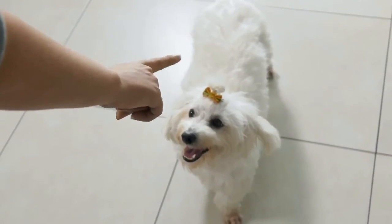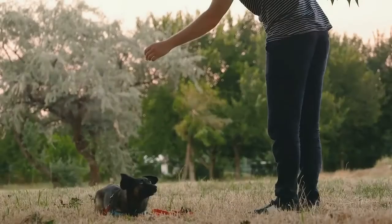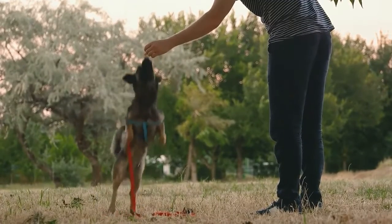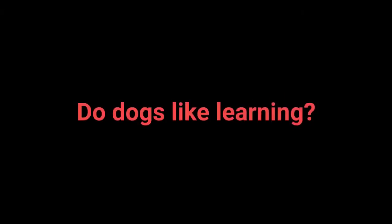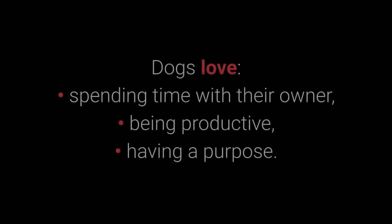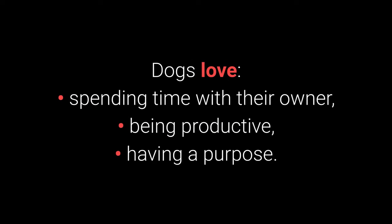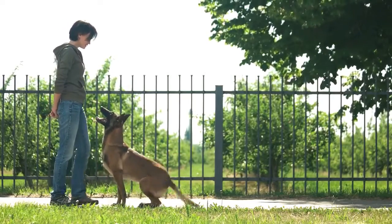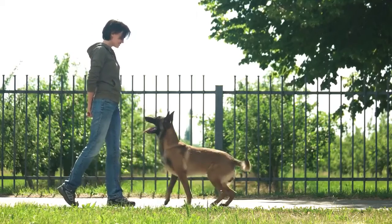Would you like to see the top 10 most essential commands every dog should know? Basic dog training is necessary to stimulate your dog mentally and teach them discipline. Do dogs like learning? Dogs love spending time with their owner, being productive, and having a purpose. Dogs enjoy learning processes if their owner is entertaining and giving them plenty of treats.